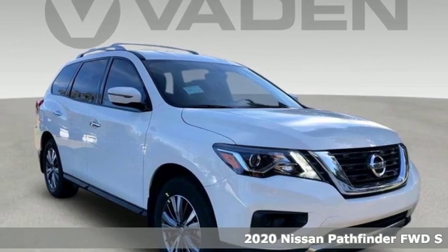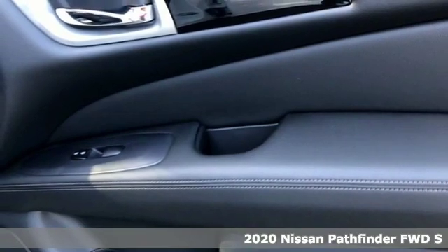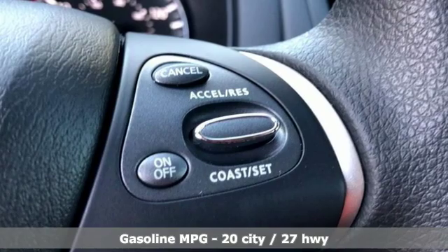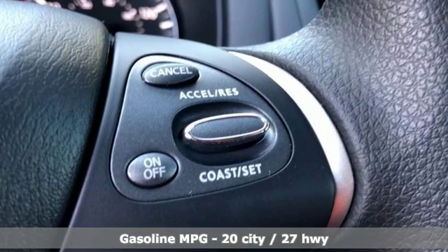Here's a new 2020 Nissan Pathfinder. It has room for what you need to bring, what you want to bring, and the unforgettable moments you will create. And with features like these, every drive is a pleasure.